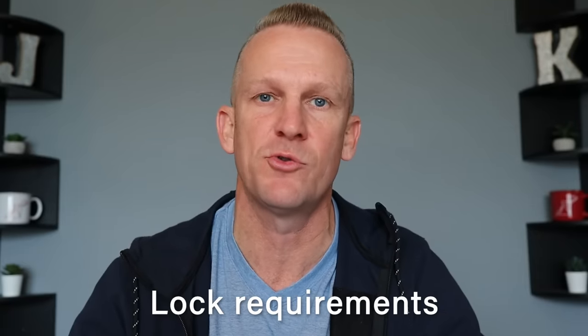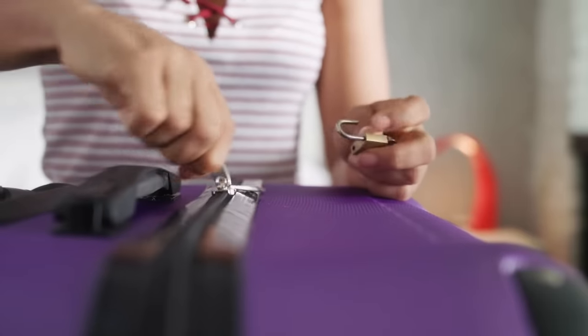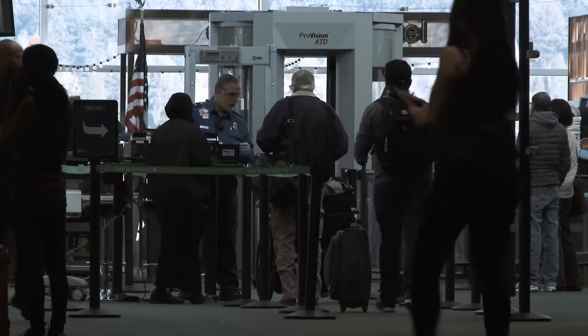Number four, let's talk about locks. Royal Caribbean is very strict on this matter. If you're going to have any kind of lock on your suitcase, it has to be a TSA-approved lock. So if you're bringing a lock, make sure you follow that guideline.